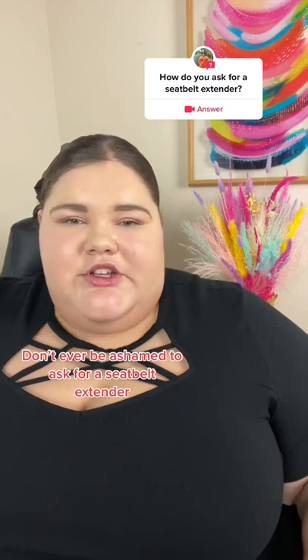There is absolutely no wrong way to ask for a seatbelt extender, and we all deserve to travel comfortably and safely. So make sure you're asking for what you need. Don't ever be ashamed to ask for a seatbelt extender. You take up the space that you need, ask for what you need, and make sure that you're comfortable and safe just like everybody else.